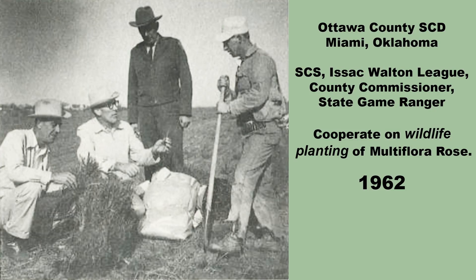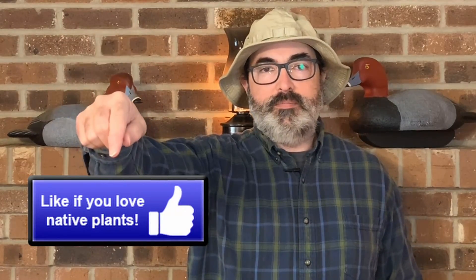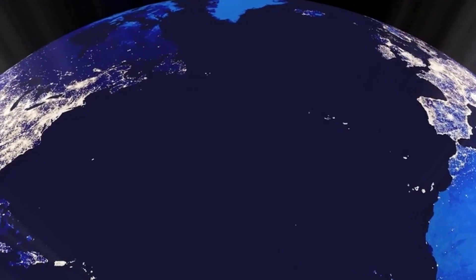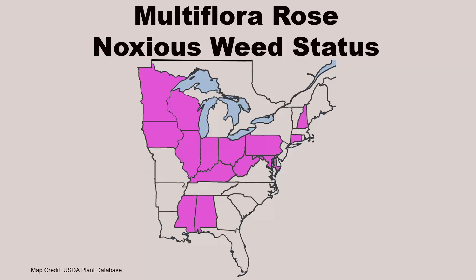All this intentional planting created a huge amount of Multiflora Rose biomass from which it could spread to other areas. By the time people figured out Multiflora Rose was going to be a problem, it was too late and its invasion of just about every corner of eastern North America had begun. It is now listed as a noxious weed in many states and its sale and distribution is banned in several others.